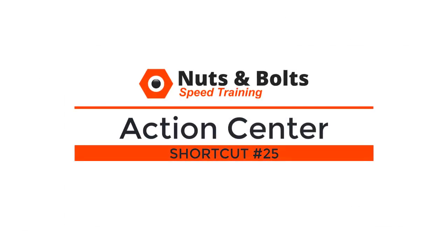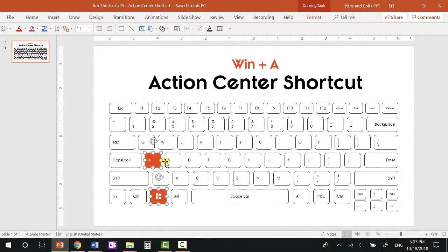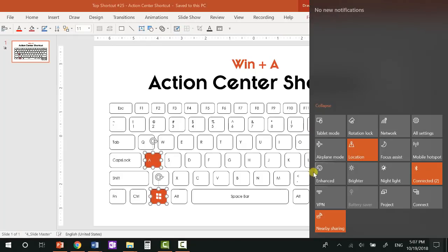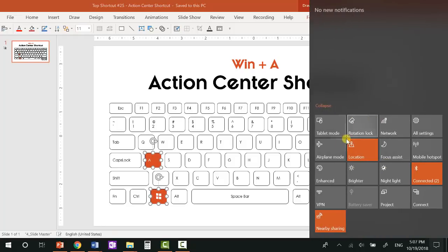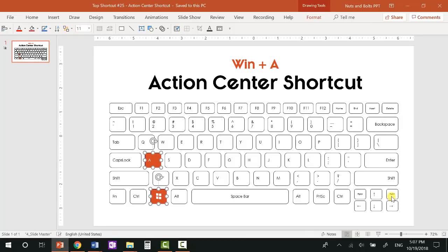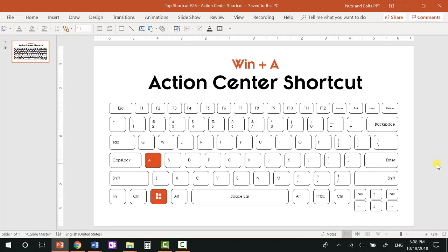Finally, top shortcut number twenty-five: your Action Center shortcut — Windows+A — for finding system-level settings on your computer. Hitting Windows+A opens some of the most frequently used settings: All Settings, change your networks, tablet mode, airplane mode, change the brightness, see what Bluetooth devices are connected, and project to other monitors. Windows+A will open them all up. If yours starts collapsed, simply click 'Expand' to see all the different options available.